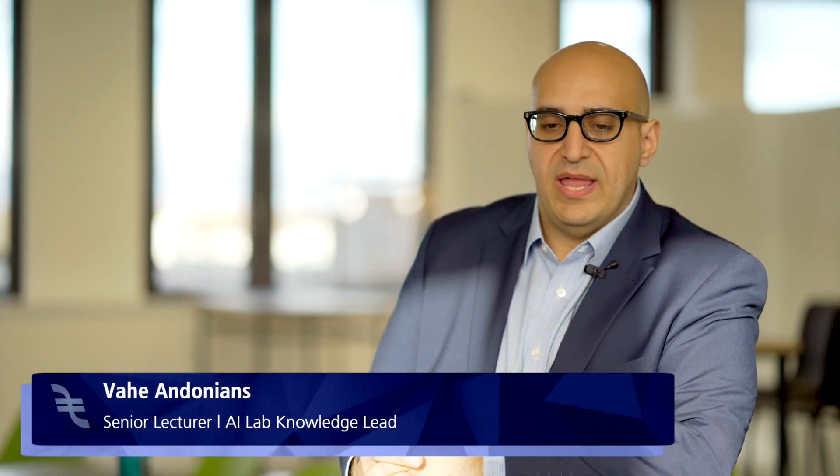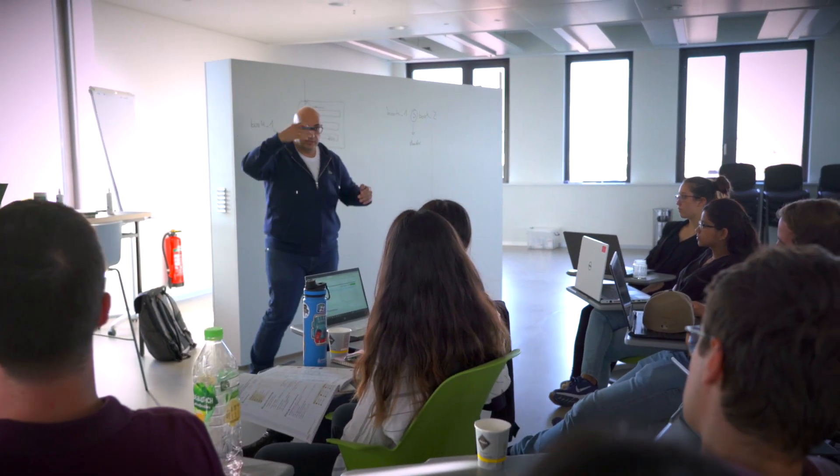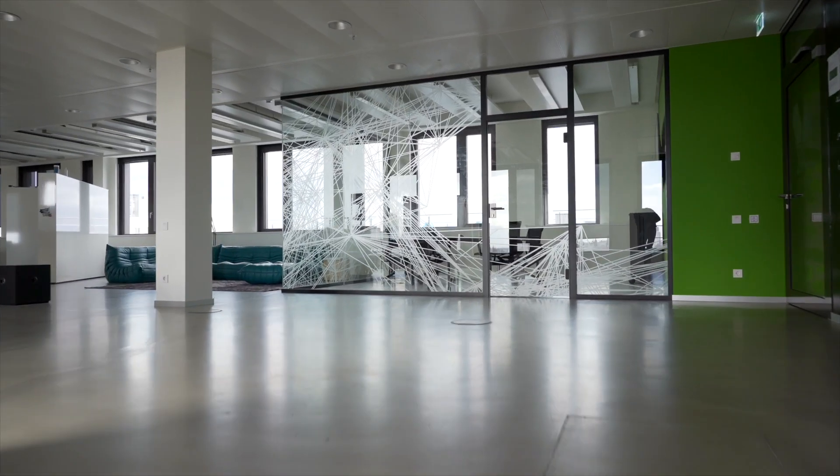It's a laboratory, so it should actually look like a laboratory, which means it creates a canvas for anybody to research anything around AI. And what you actually need for that is flexibility.